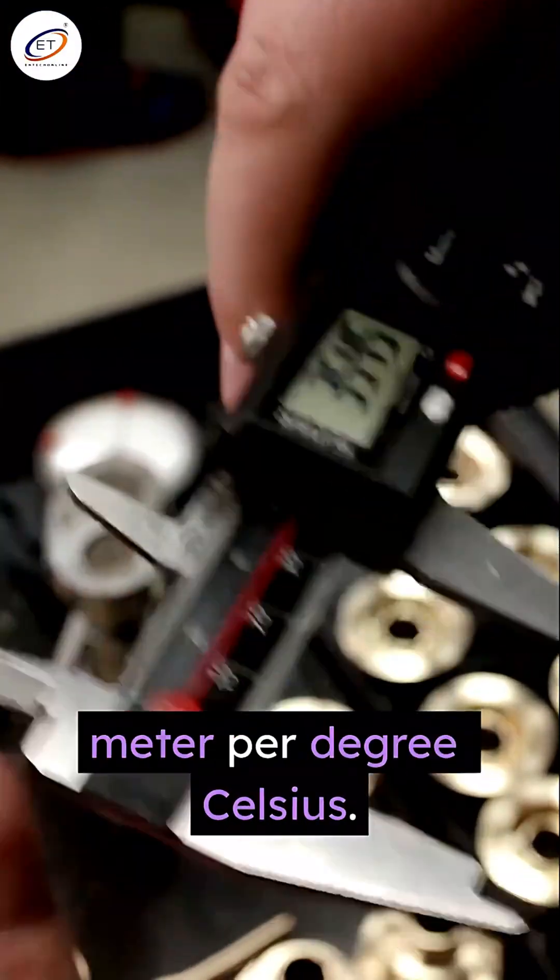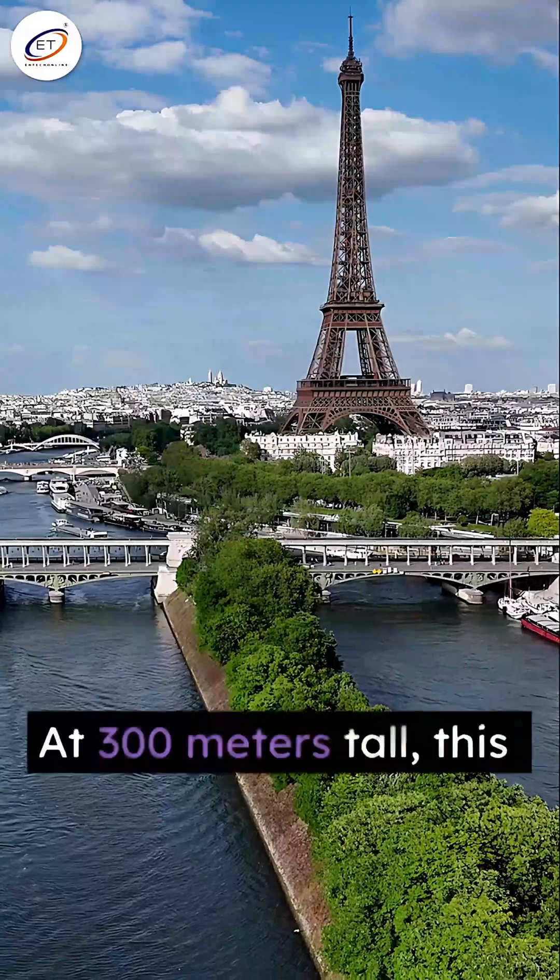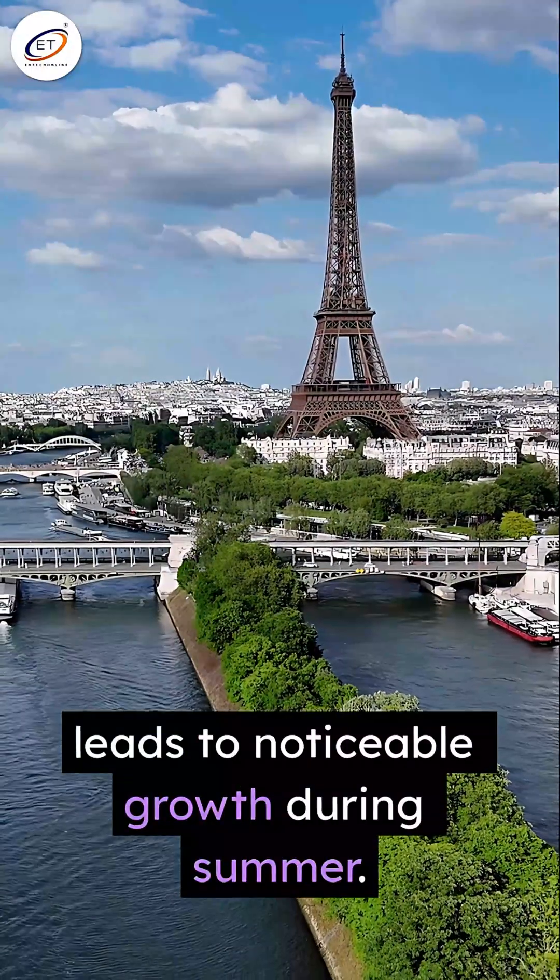Metal expands about 12 microns per meter per degree Celsius. At 300 meters tall, this slight change leads to noticeable growth during summer.